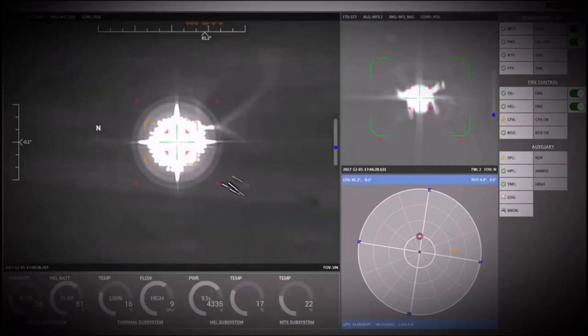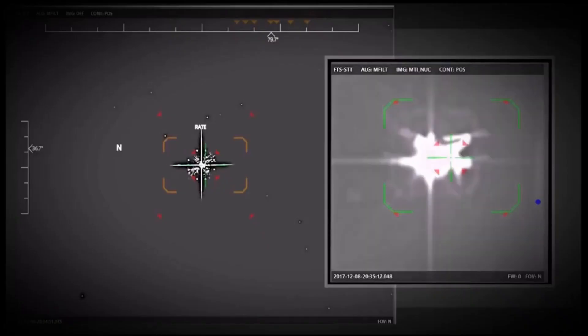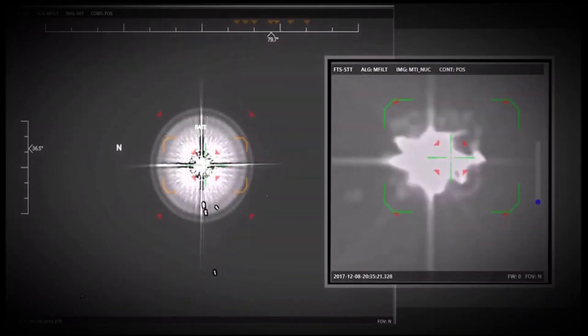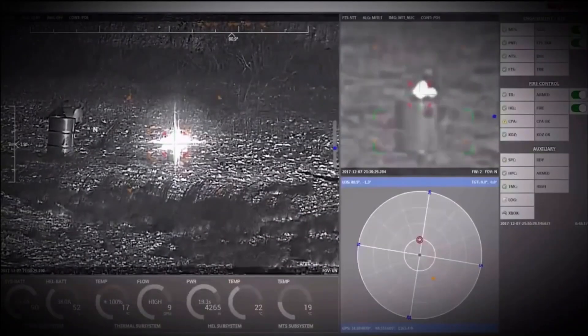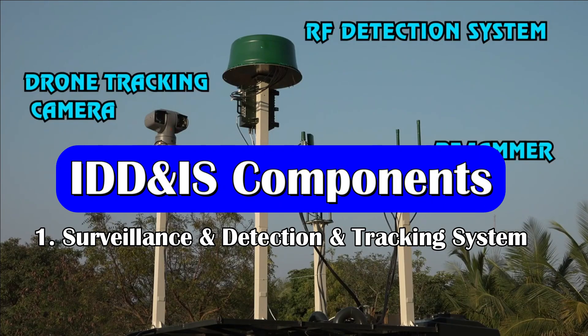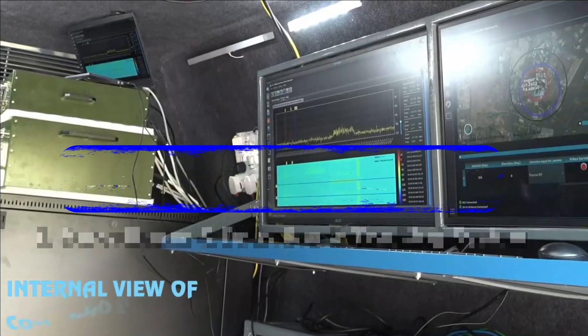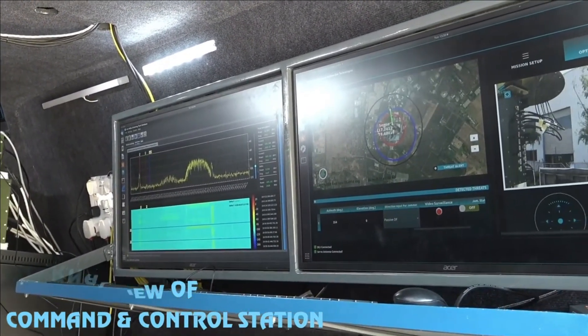The proposed system will be deployed independently or in conjunction with in-service air defense weapon systems in all types of terrain such as plains, desert, and high altitude. The system will consist of a surveillance and detection system, tracking system, interdiction systems, and a control station.